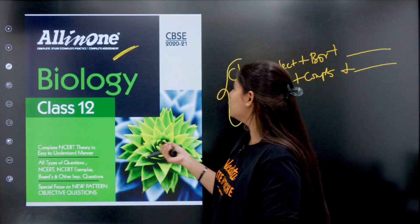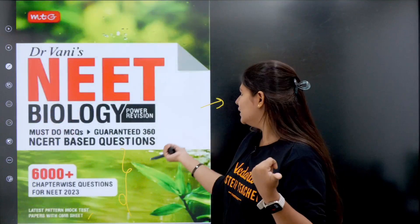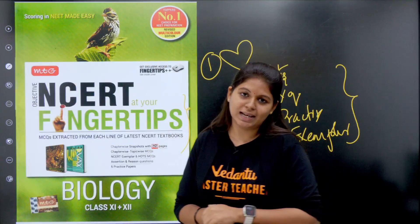Let me rewind all the books: All-in-One books, Objective Biology, Be The NEET Biology, and MTG publications' NCERT at Your Fingertips.